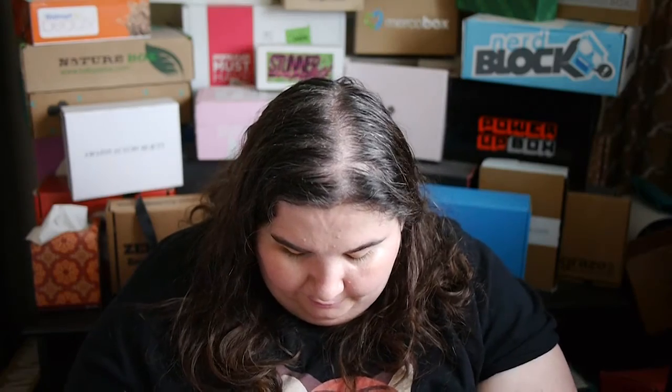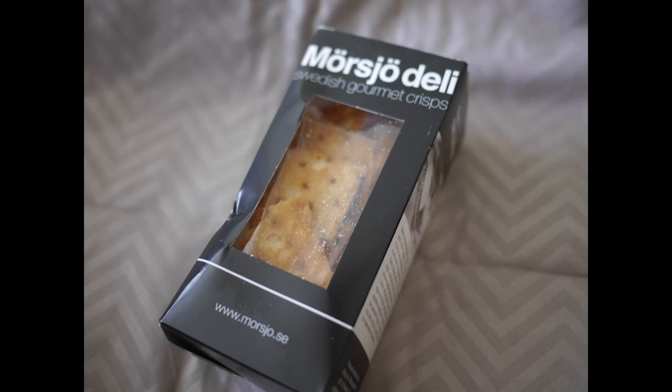Last item for Sweden. They have a store with Try the World where you can purchase more of these items that you like, which is pretty cool. This is Morshow Deli Swedish Gourmet Crisps — it's a little cracker that you can have any kind of dip or whatever on. That looks pretty good.